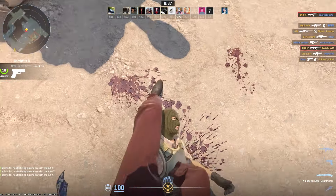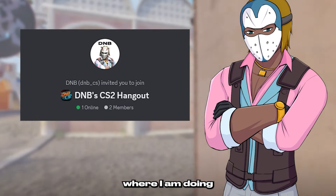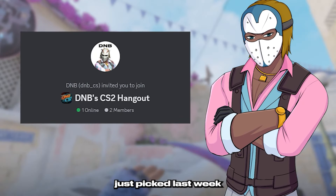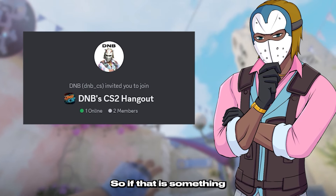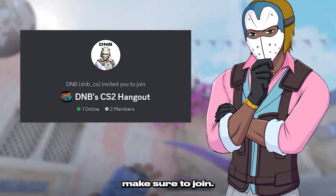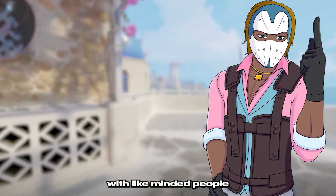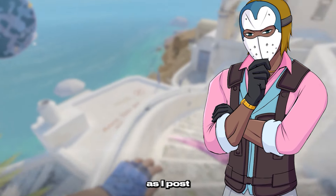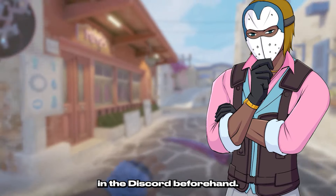By the way, we now have a Discord where I am doing a ton of giveaways. The most recent giveaway winner was just picked last week and I will be doing a new giveaway next week, so if that is something you are interested in definitely make sure to join — the link will be down in the description below. It is also just a really cool place to hang out and talk with like-minded people and stay in the know about CS2 news, as I post most of the stuff that I make videos about in the Discord beforehand.